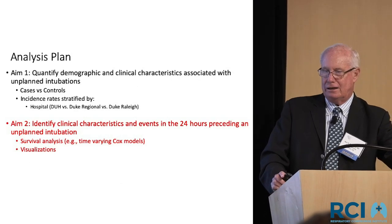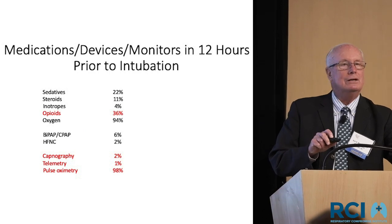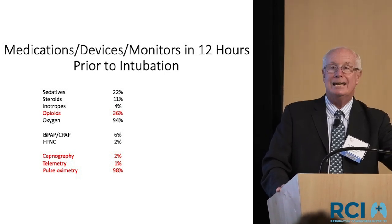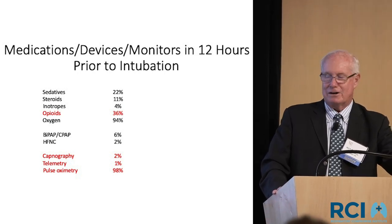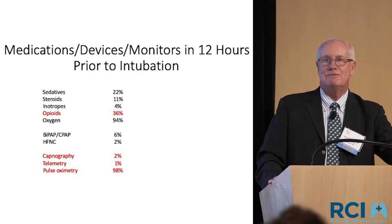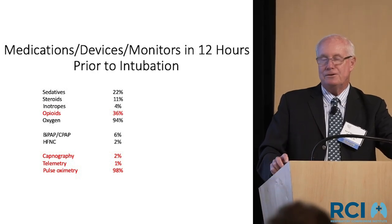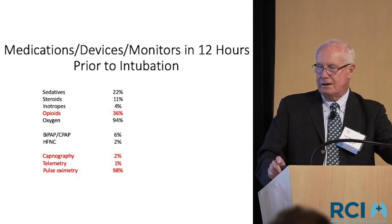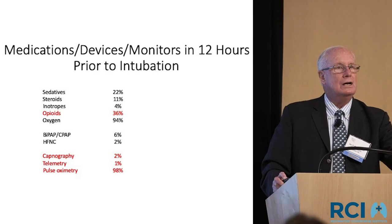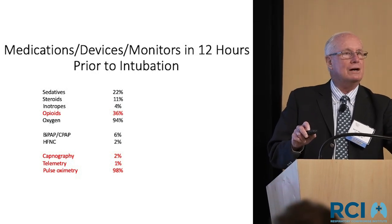What I was really interested in was what happened in the hours just before the event. In the 12 hours prior, 36% were on opioids — not the majority. The monitoring findings are rather striking: very few were on any sophisticated monitor except the all-encompassing pulse oximeter. Capnography and telemetry were very rarely done. A few were on BiPAP or high-flow nasal cannulas, but those are unusual on general care floors.